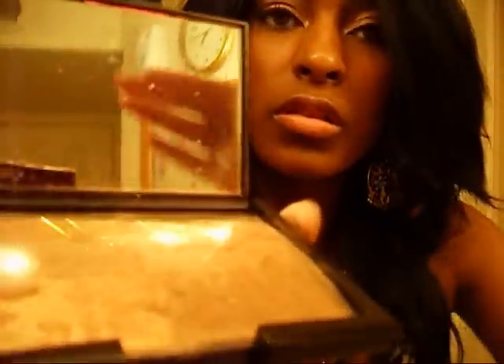Then I got the bronzer, but I'm so mad — I just got it in the mail today, and when I opened it, it was all broken. See that? It's all broke, so I'm so mad about that. Then I got the healthy glow bronzing powder.